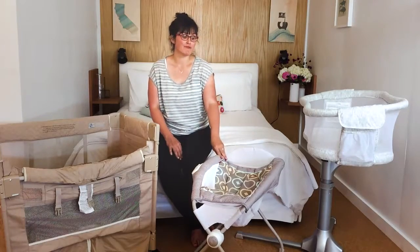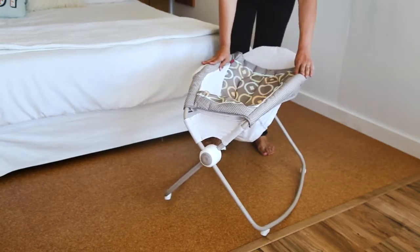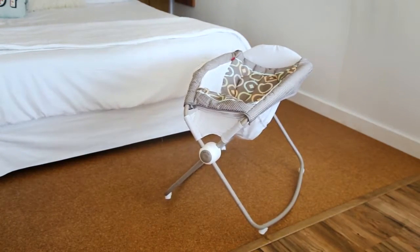The Fisher-Price Rock and Play, which rocks and plays music, as the name would lead you to believe. It can also be battery operated, so it'll rock even when you're not manually rocking it.